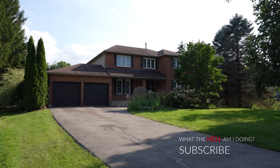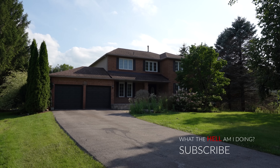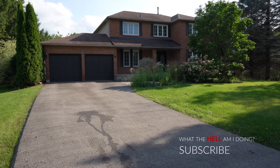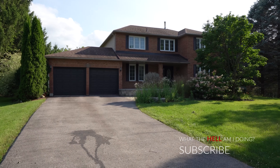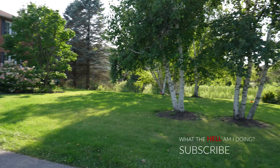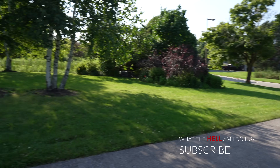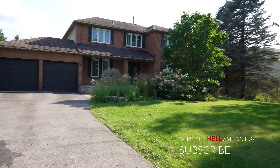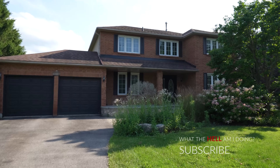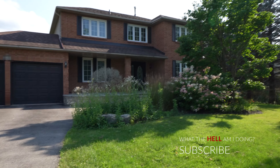We're going to start just outside the front of the house, take a quick look around and then work our way inside. This place was built in the mid to late 1980s and it's absolutely a representation of how things used to be — a very big house on a very big property. This house and a bunch of others have been purchased by developers; eventually they're all going to get torn down and replaced with 97 new houses.